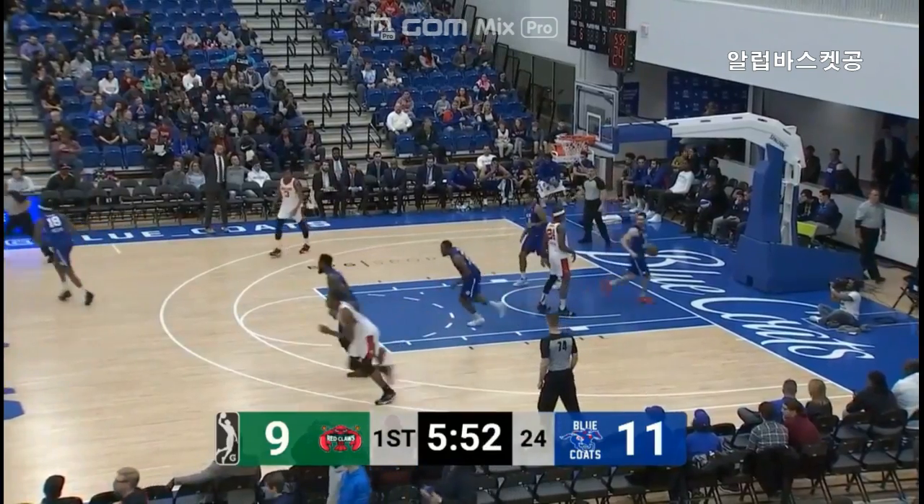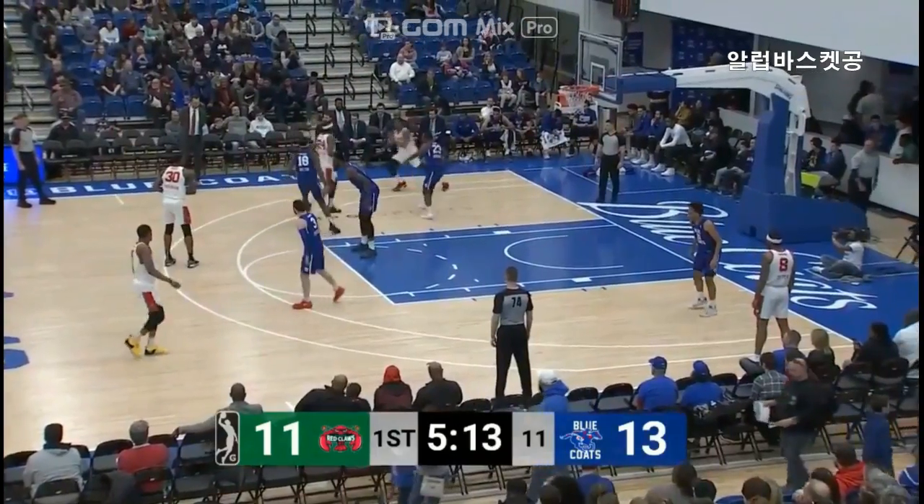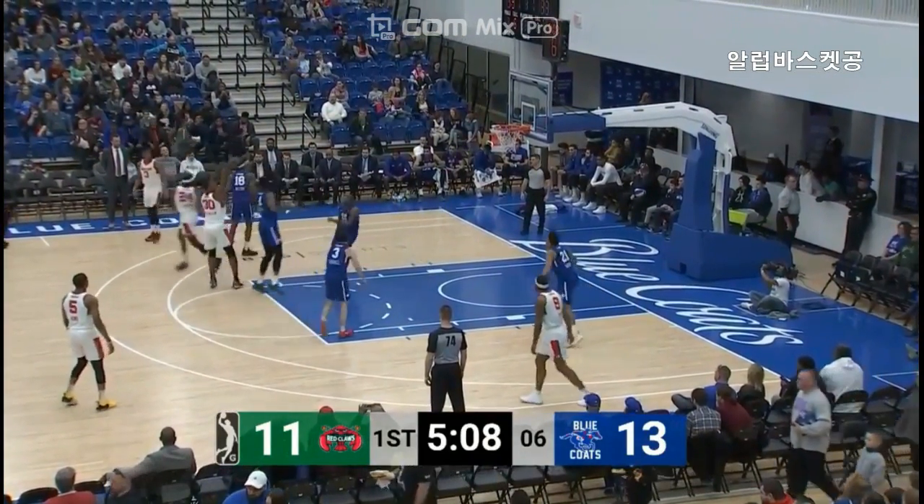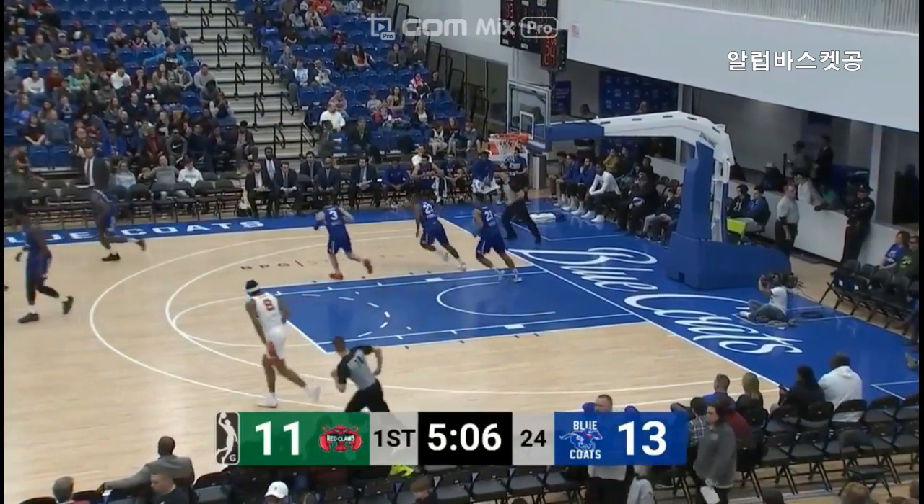And he's showing the touch. Four points for Robinson. Robinson over Pell — his first miss.